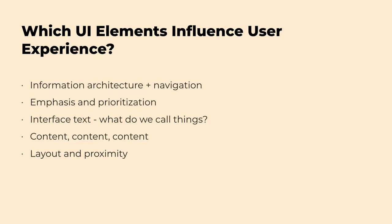When you're actually building out an interface, you're thinking through the architecture, what you're emphasizing, what text and content you're including — content strategy plays a role — and then what the layout and proximity of elements are. User experience design encompasses all of this.